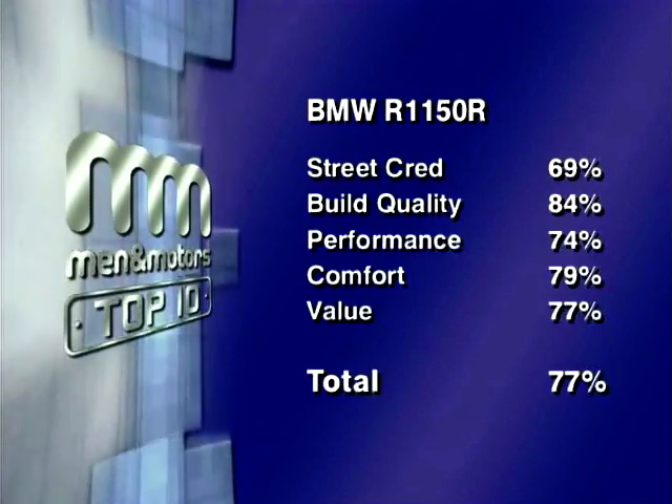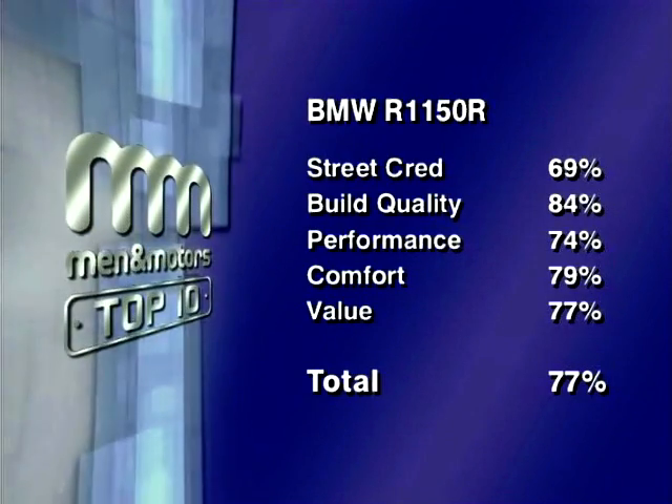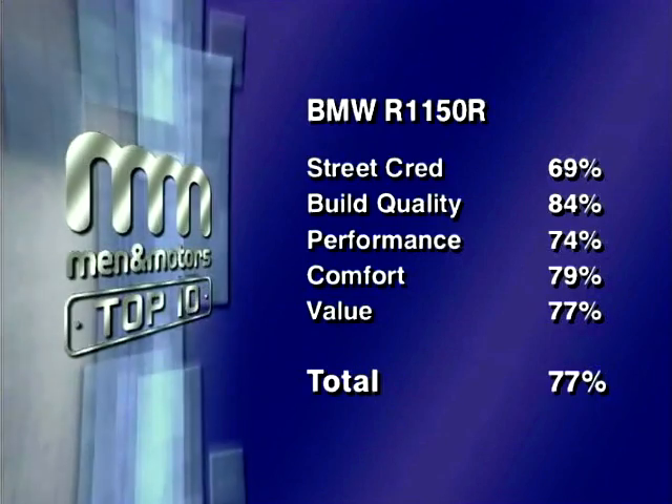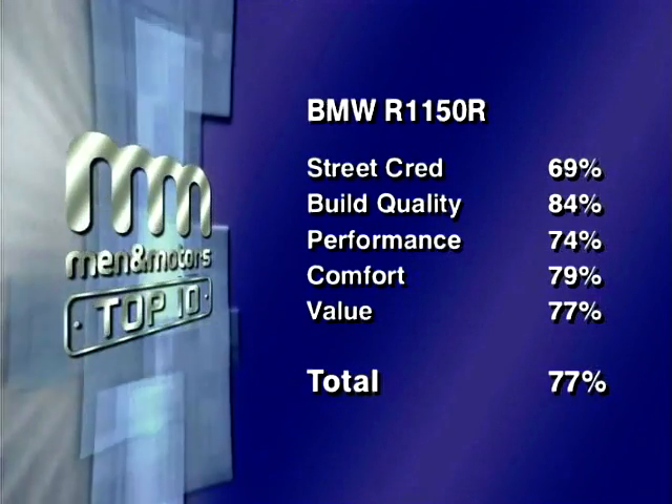The panel's combined scores for each category give the BMW R1150R a total score of 77%, putting it firmly into 8th place in our Top 10 Muscle Bikes chart.